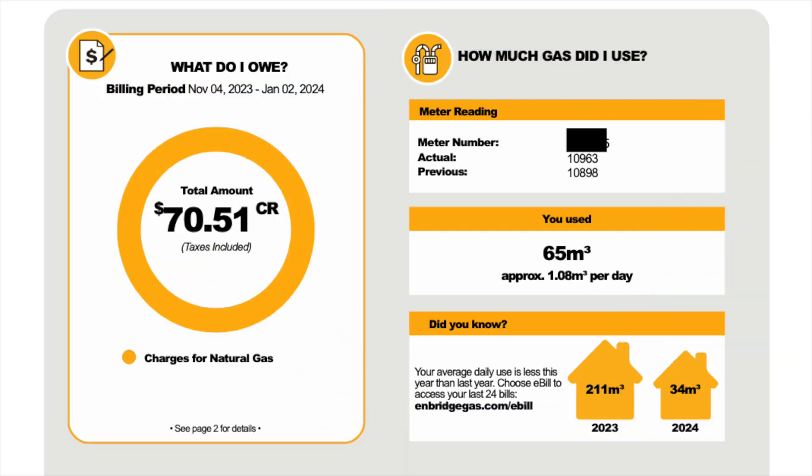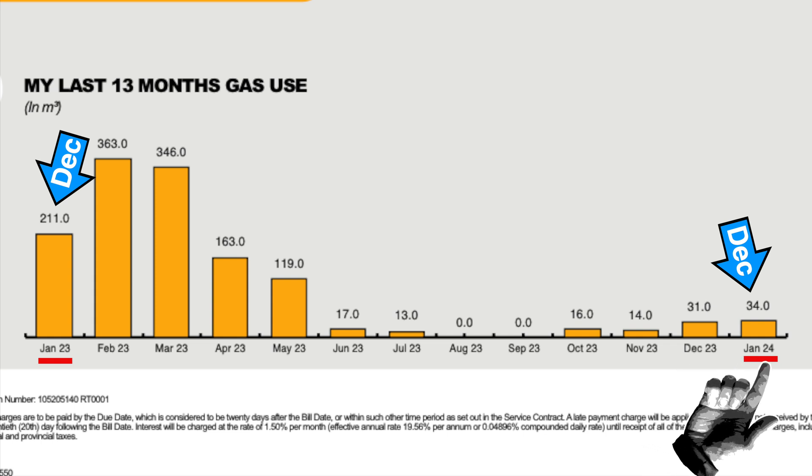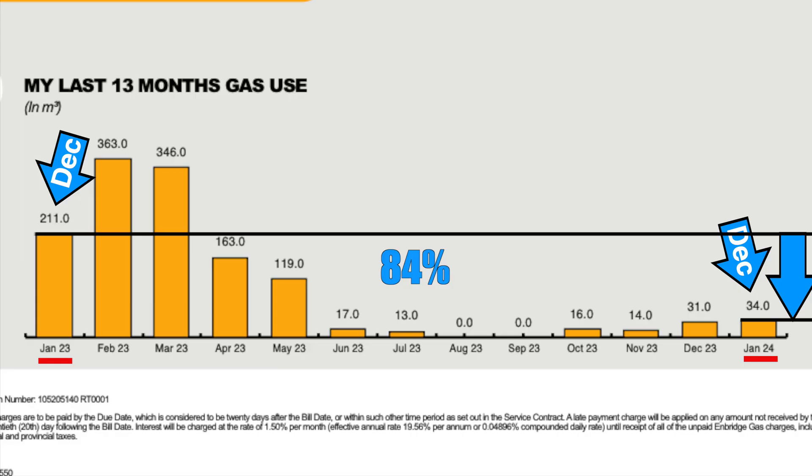Here is my Enbridge gas bill for this past December. Just like with the hydro bill, these bills are one month off, so January's bill is actually December's consumption. Comparing this December with last December, we can see that we used 34 cubic meters of gas this year, as compared to 211 cubic meters last December. That is an 84% decrease in gas consumption — not bad.